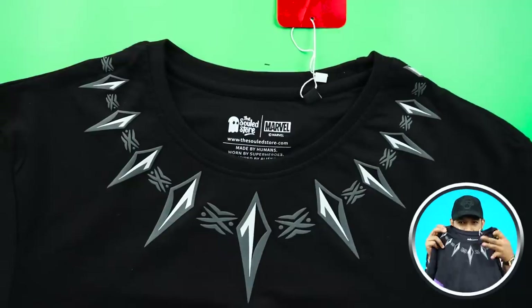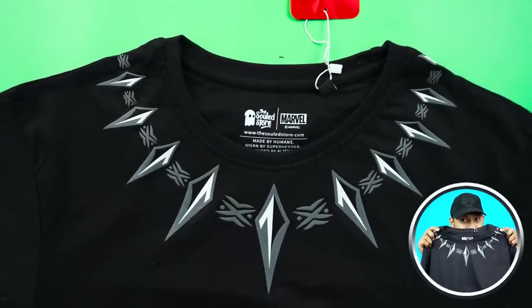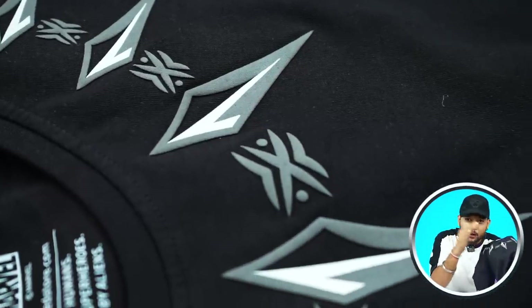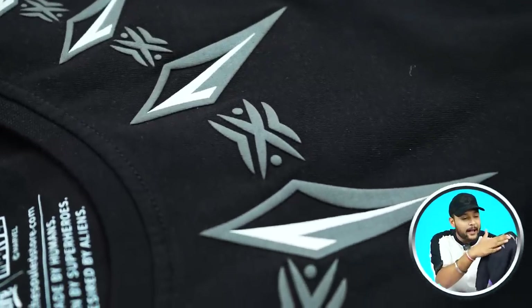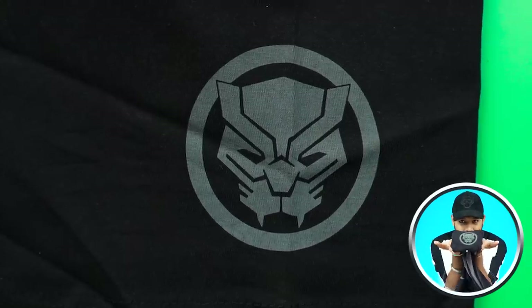Round neck, short sleeve, but it's a very beautiful Black Panther suit print. It is not a normal print — if you see it closely, it is printed like 3D. This print is a little bit raised and you can literally feel it. On the side you will get a small The Soul Store patch, and on the top of it is Black Panther's logo.